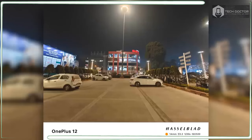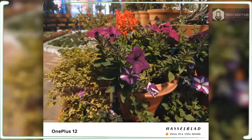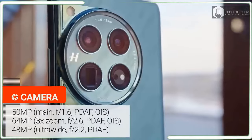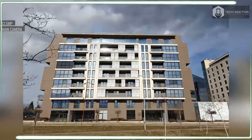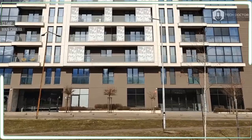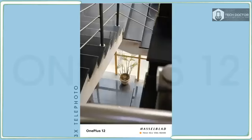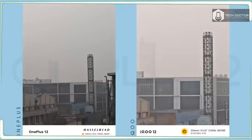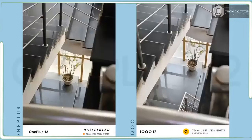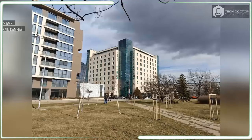Starting with the 50 megapixel main camera, it produces excellent results with sharp details, realistic colors, and good dynamic range. However, I don't see a tremendous difference against the OnePlus 11's main camera when the lighting conditions are good. The 48 megapixel ultrawide camera also holds up well, especially in high contrast scenes with strong sources of light. The photos from the OnePlus 12 and 11 show they are evenly matched at balancing the overall exposure of the scene.